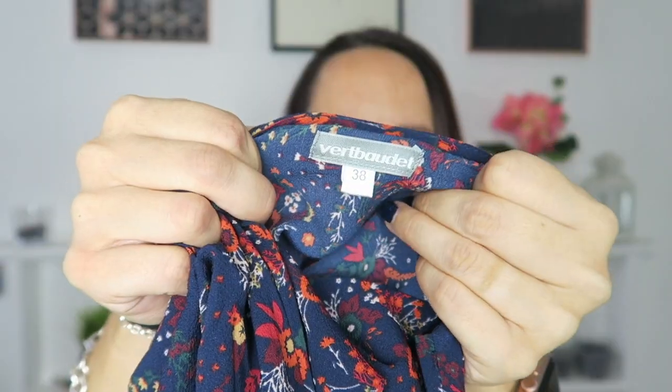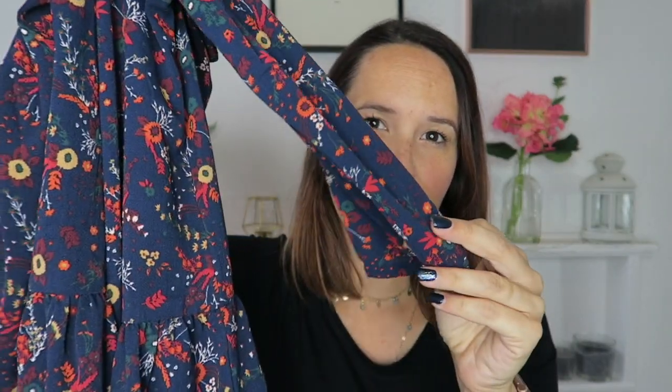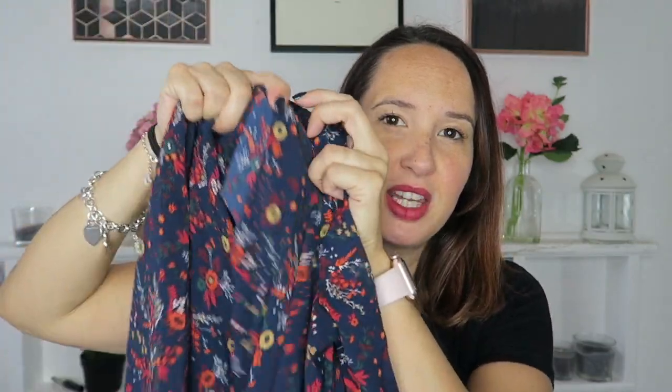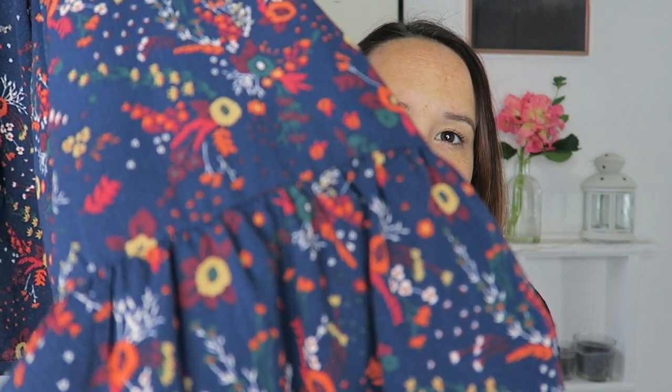The last two things — this one came from Vertbaudet, a French online company. This is so autumnal — look at this print, it's gorgeous. It's really comfy, loose fitting and free-flowing, but I'd recommend sizing up because it's a little bit tight across the chest. It looks really good with a little belt just underneath the bust, which shows off your bump nicely. Just a gorgeous autumn print and I wear it with leggings underneath and boots.